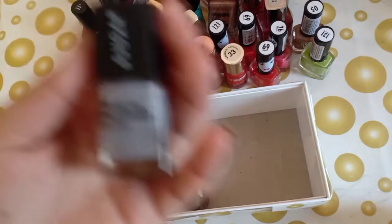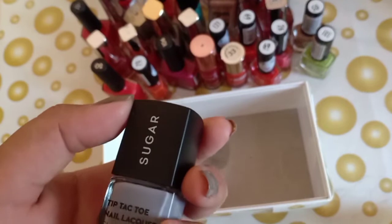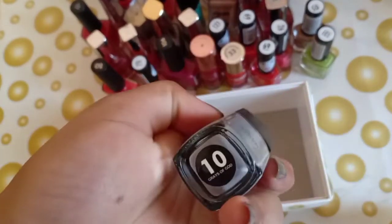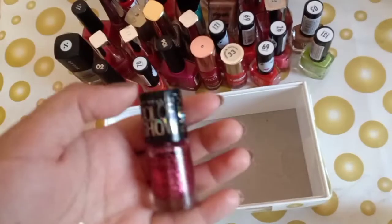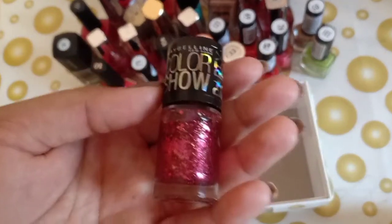The next is by Sugar — Sugar nail paints are good in this glossy-matte finish. The shade is 10 — Grey of God.